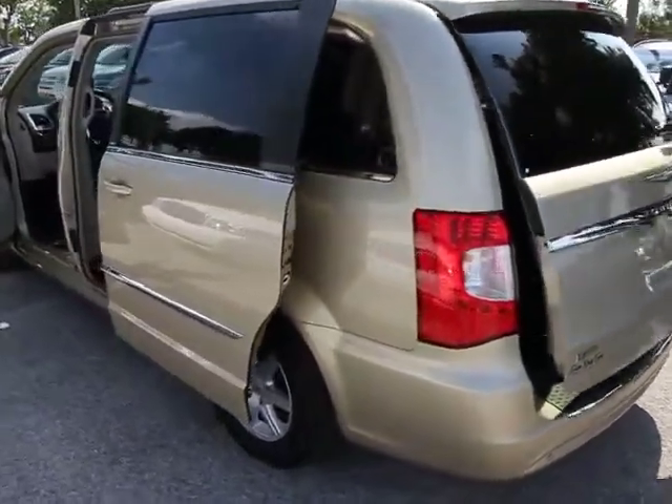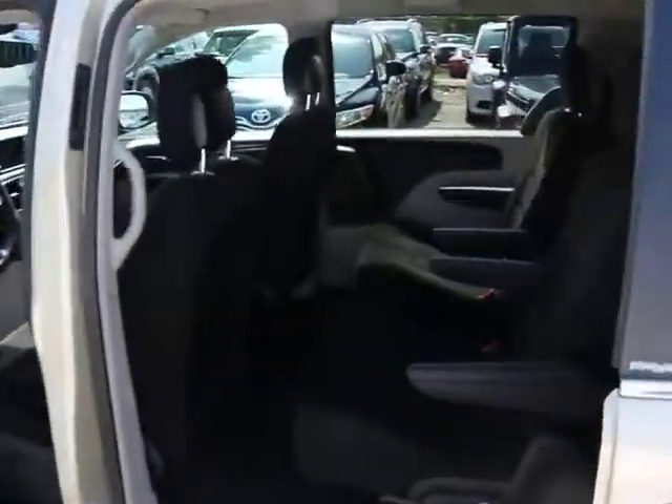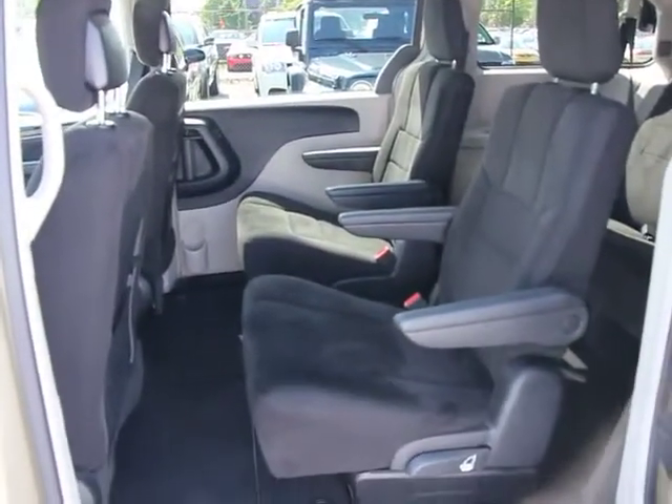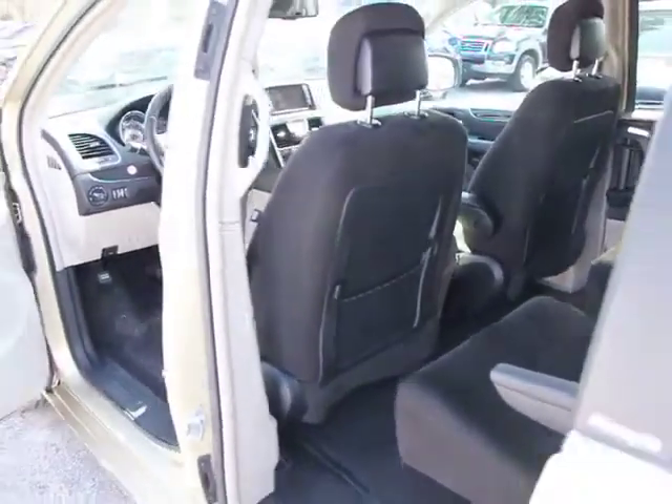Here are some of this vehicle's great options: power liftgate, driver and passenger airbag, Bluetooth, hard disk drive media storage, universal garage door opener, FWD, power windows, power door locks.